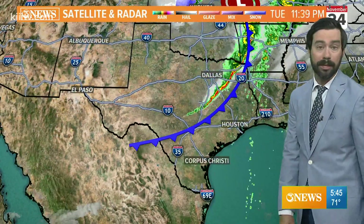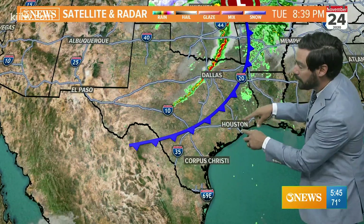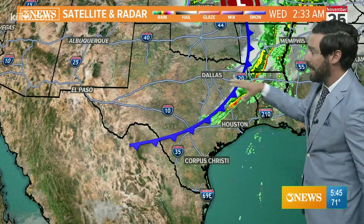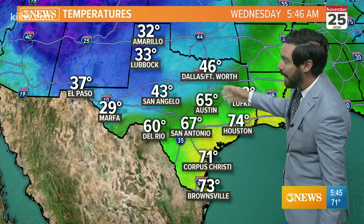The cold front that's going to come through later on today is moving through the Houston area. You can see the rain with it. That's going to be it for travel weather — this rain is going to move out shortly and across the state. It's going to be smooth sailing with respect to traveling around, so there shouldn't be any issues with that.